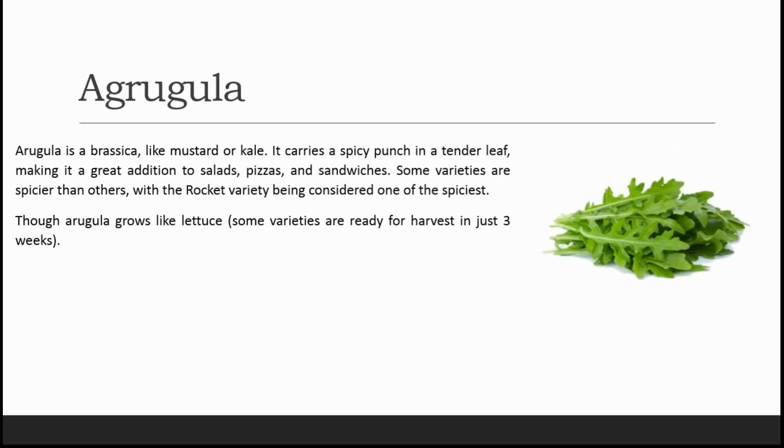Next comes arugula. Arugula is a brassica like mustard or kale — it carries a spicy punch in a tender leaf, making it a great addition to salads, pizzas, and sandwiches. Some varieties are spicier than others, with the rocket variety being considered one of the spiciest. Though arugula grows like lettuce, some varieties are ready for harvest in just three weeks, making it one of the fastest-growing crops in the hydroponic system.